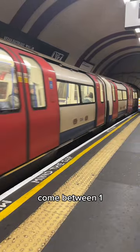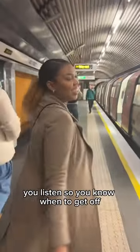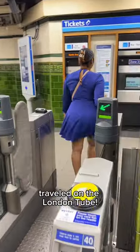Once that's determined, all you have to do is wait — the trains usually come between one to five minutes apart. Make sure when you're on the train you listen so you know when to get off. When leaving, tap your Oyster card again and you've successfully traveled on the London Tube.